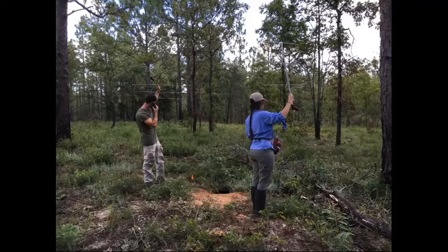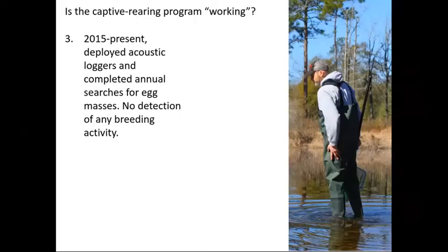We would release these metamorphs at the wetland edges about an hour before dusk, and then begin to track them nearly continuously — about every two hours — until we lose them, they get killed, or the radio exhausts. We have had acoustic loggers deployed at the site and have done annual searches for egg masses. We have not detected a single breeding event — not a single male call since 2015, not a single egg mass of any form since 2015.